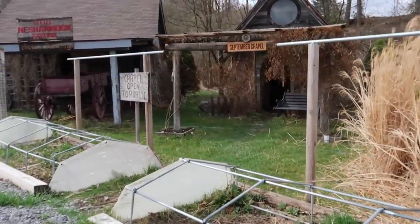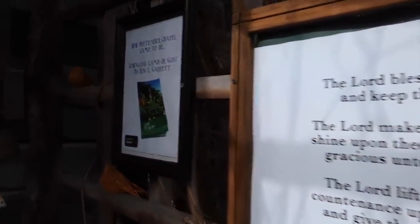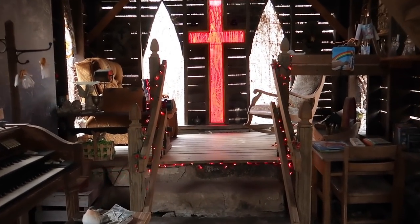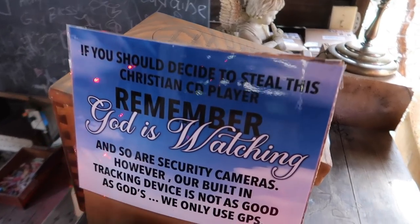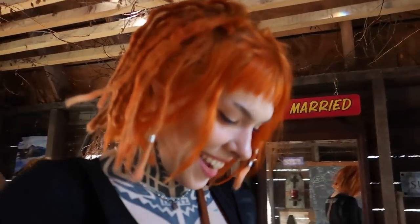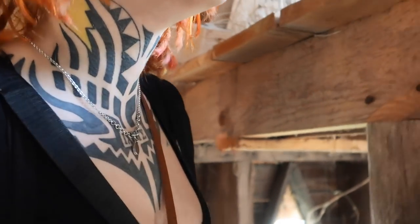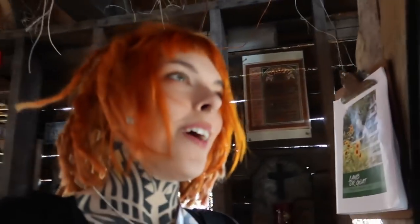I'm going to show you outside — they have kind of a little town. Oh wow, this is so cute. This is adorable. This is amazing — I didn't even know about this. It's a cute little chapel. That's amazing.